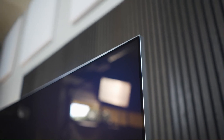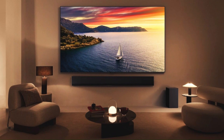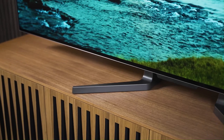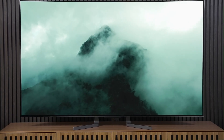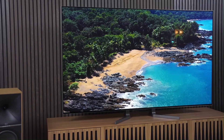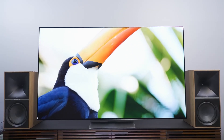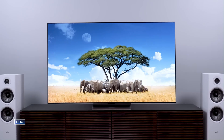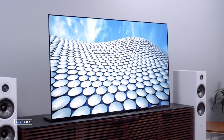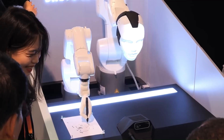Together, these two lines reflect LG's 2026 strategy to bring micro-LED beyond ultra-luxury installations and begin scaling it into more homes — the M4 targeting the very top tier, and the M3 providing a stepping stone into true micro-LED performance. Both the LG Micro-LED M4 and M3 Series are also expected to benefit from LG's expanded wireless connectivity ecosystem, including near-zero latency wireless video transmission and improved modular panel calibration that keeps uniformity consistent across the entire display surface.